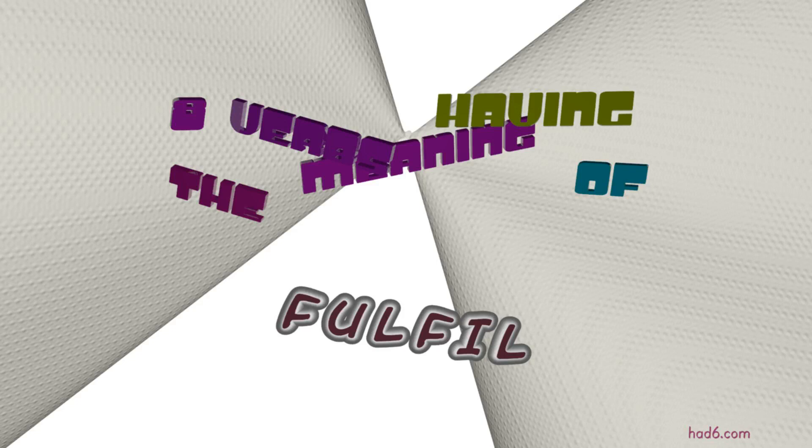Welcome to HAD6 channel. In this video, we will look into FULFILL. 10 verbs with similar meanings will be reviewed in example sentences. Let's get started.